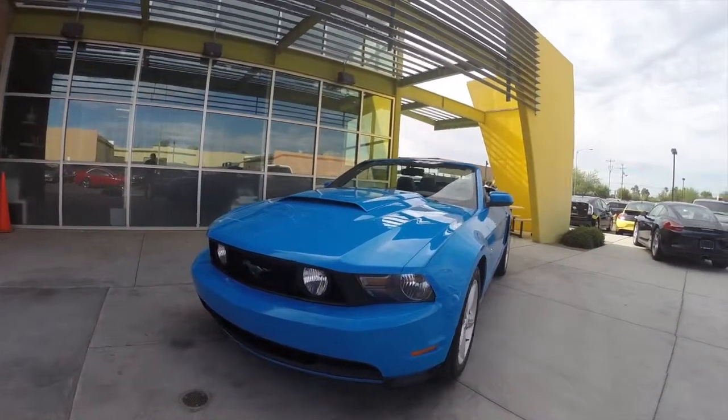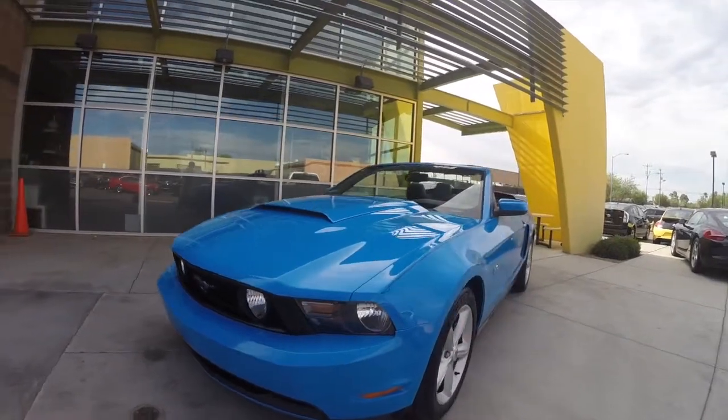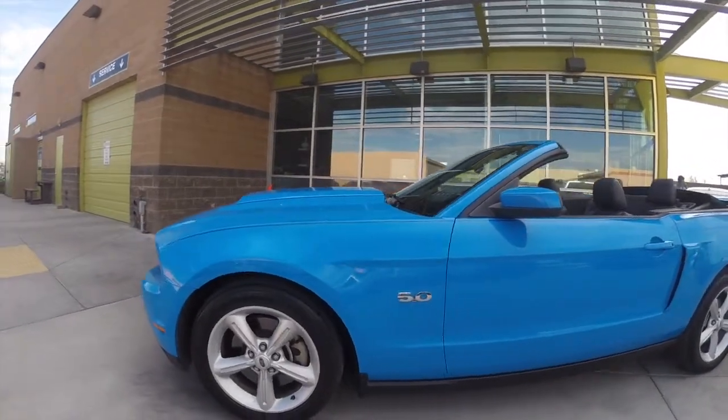This is a 2011 Ford Mustang GT Premium Convertible. It's got a 5-liter V8 engine that makes 412 horsepower and has an automatic transmission.